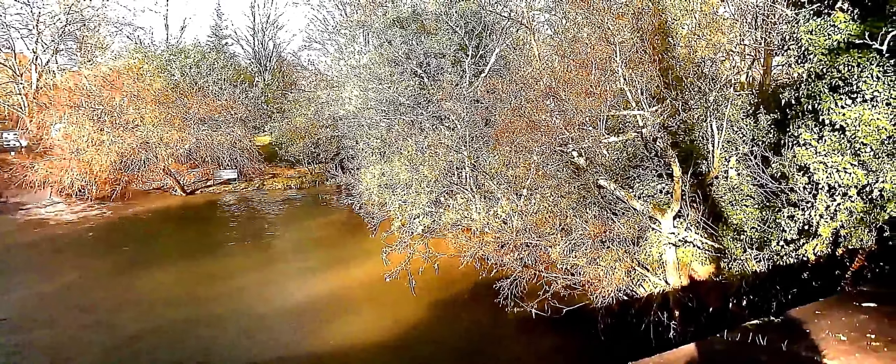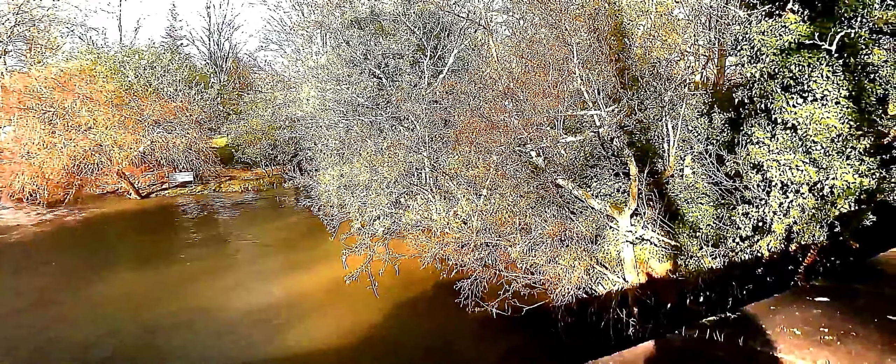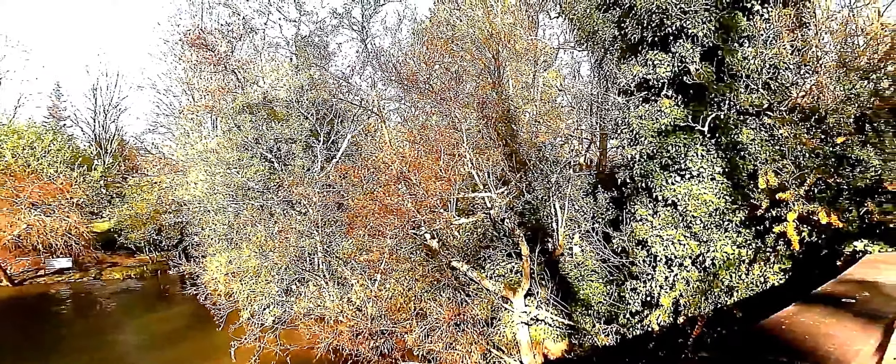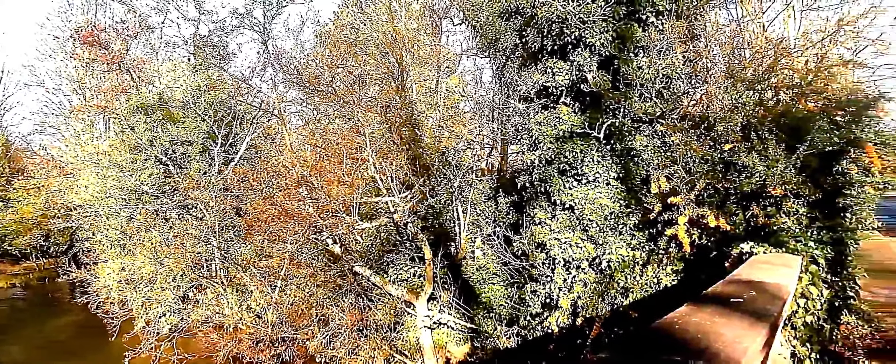I'm using my 2020 SE iPhone with my New Dog Labs Anamorphic Lens, with the Glow NX filter, at about halfway. I've just been round this way.